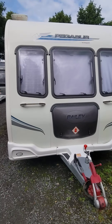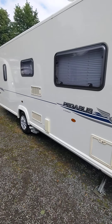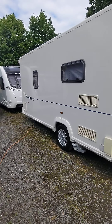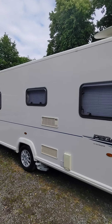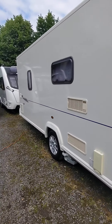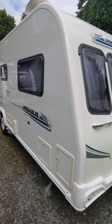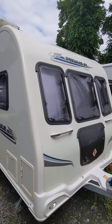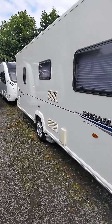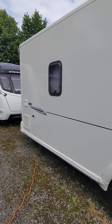Hello and welcome to Hucknall Caravans. Just bought in a nice Bailey Pegasus 524 today, on a 2010 — what a van. One owner from new, full service history, will be serviced again before it leaves this yard. Absolutely pristine, one owner from new, and we bought it from that owner.